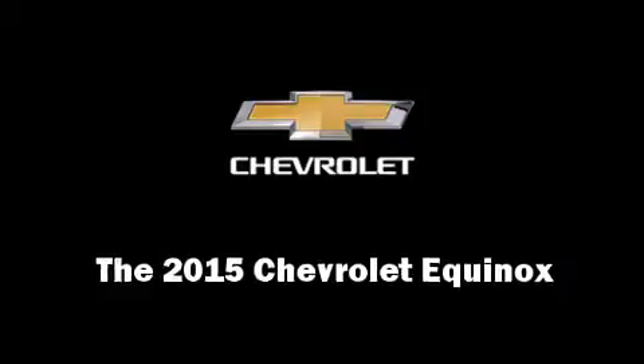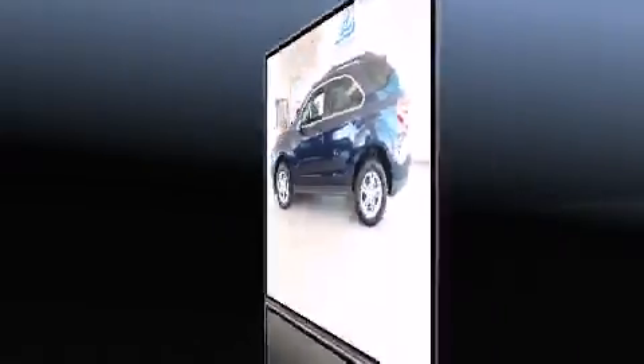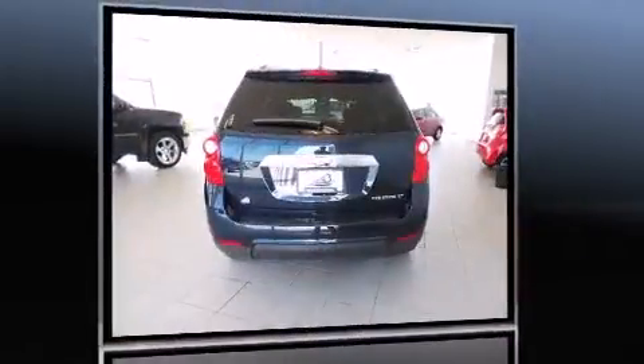Take command of the road in the 2015 Chevrolet Equinox. With fewer than 5,000 miles on the odometer, this four-door sport utility vehicle prioritizes comfort, safety, and convenience.